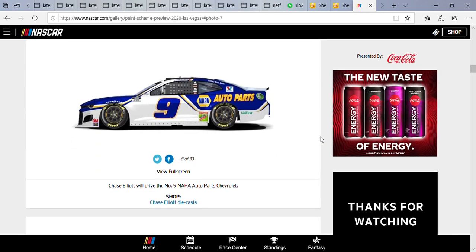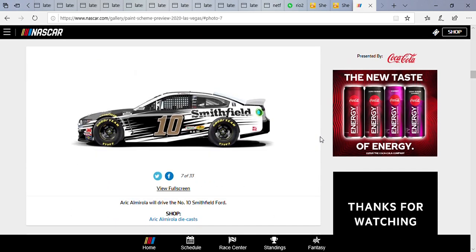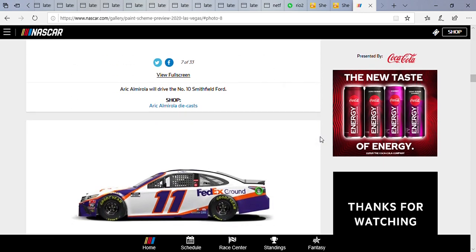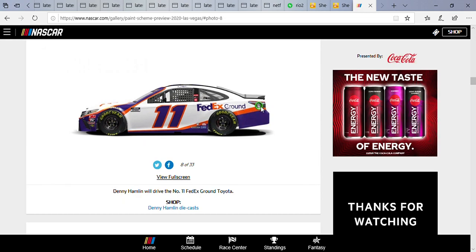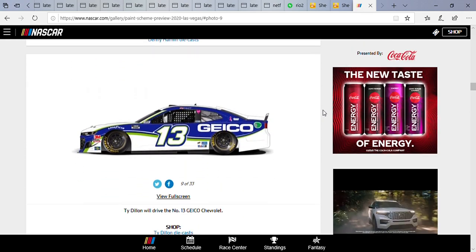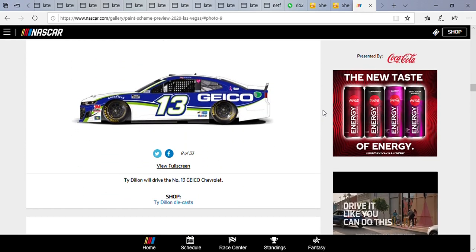Chase Elliott is running that classic Napa Auto Parts paint scheme. Eric Almirola is driving the number 10 Smithfield Ford — there's your Daytona 500 champion — and now it says FedEx Ground on it, which is pretty nice. Ty Dillon is running the Geico paint scheme.